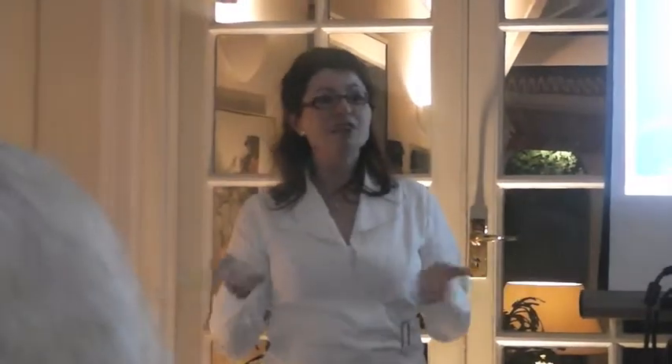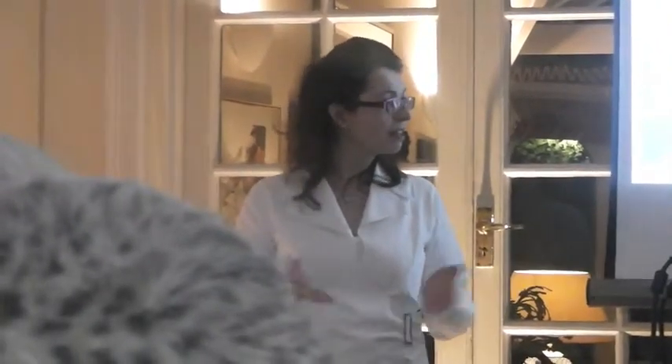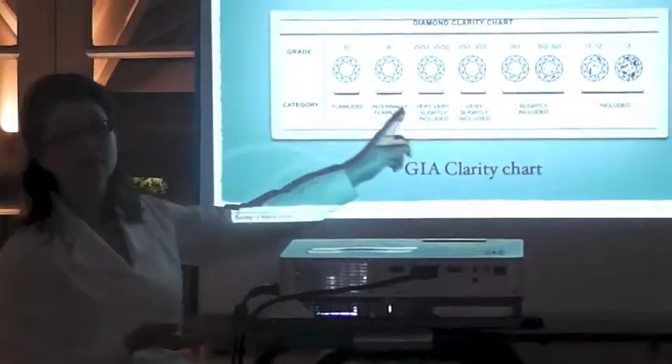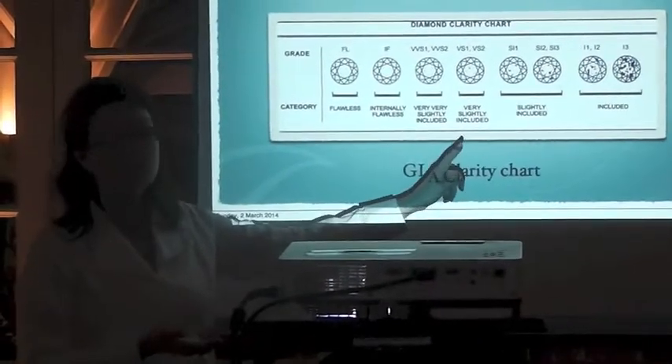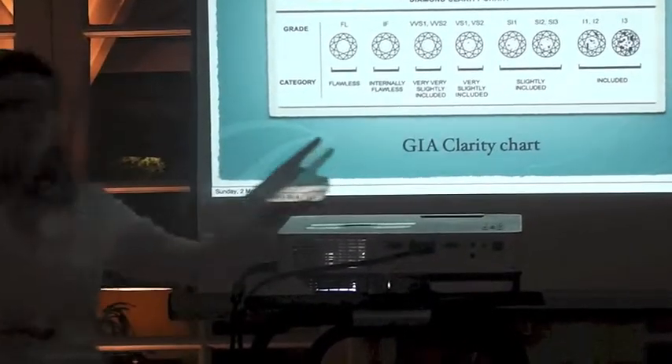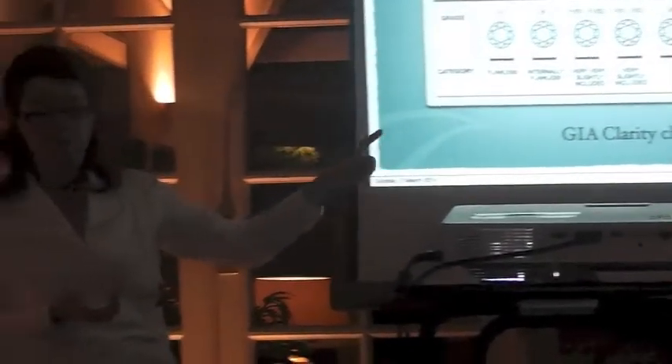People have different budgets and different needs, so sometimes there are no other choices than going down. Of course, if someone has the budget, I would always suggest to stay up on this scale. And for investment reasons, I would never go below the SI, because it won't be a very good return afterwards.